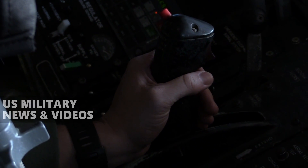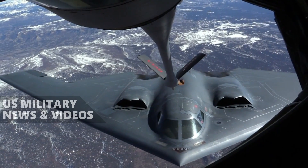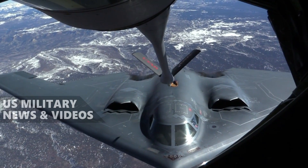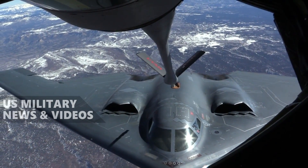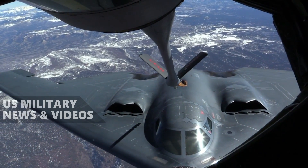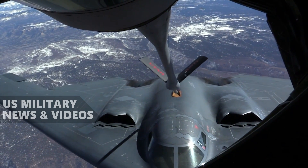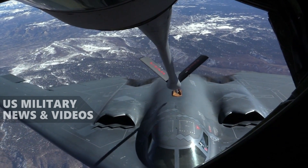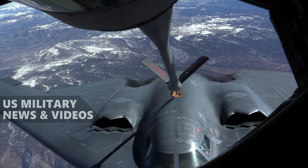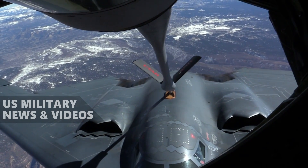Stealth aircraft rely on many things: proper shape and profile, electronic countermeasures, and pilot and crew training. However, the material component of stealth is often overlooked. With very little sheet metal in the skin of the aircraft, the B-2 relies on a mix of over 200 chemicals, sheets of composite material, and high-tech paints. Any gaps are filled with an expensive foam made from a classified formula. The exact composition is a carefully guarded secret, and one that changes frequently.